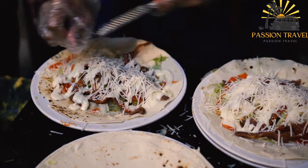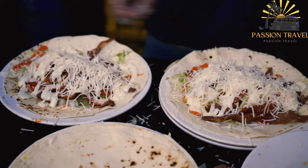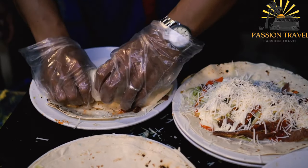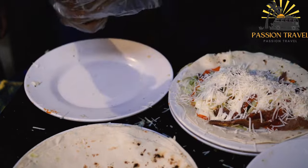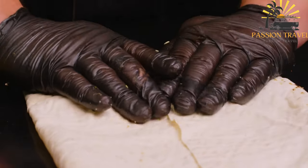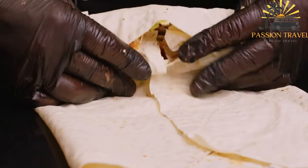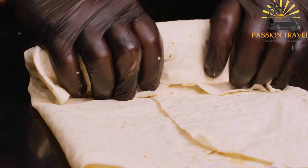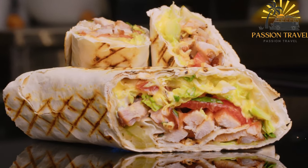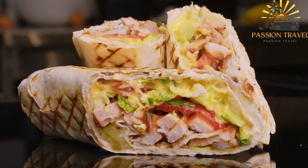Shawarma is a popular street food in many Middle Eastern countries and has become increasingly popular in other parts of the world as well. In addition to the traditional meat fillings, shawarma can also be made with vegetarian or vegan fillings such as falafel or grilled vegetables. Common toppings include pickles, tomatoes, onions, and lettuce, while popular sauces include tahini, hummus, garlic sauce, and hot sauce.